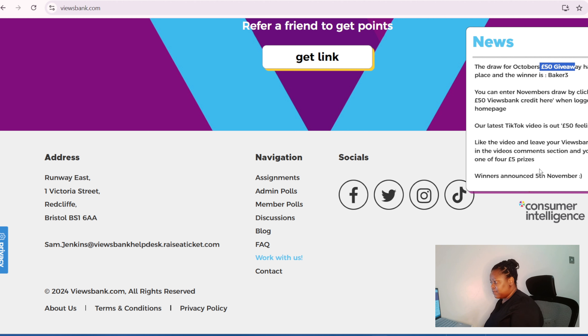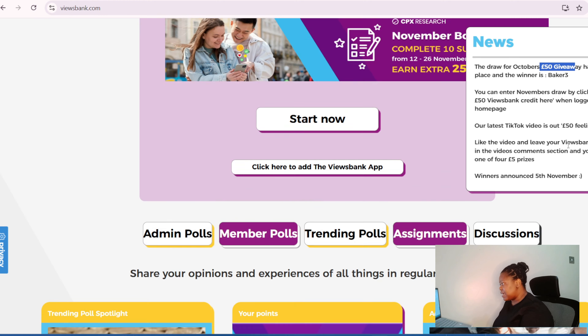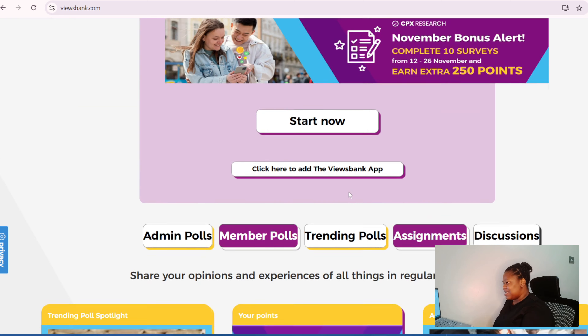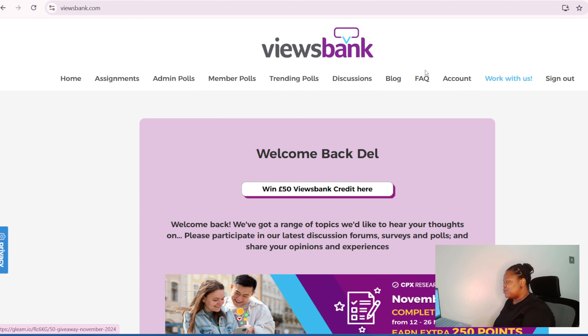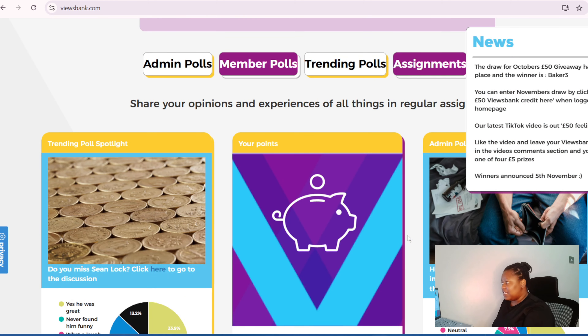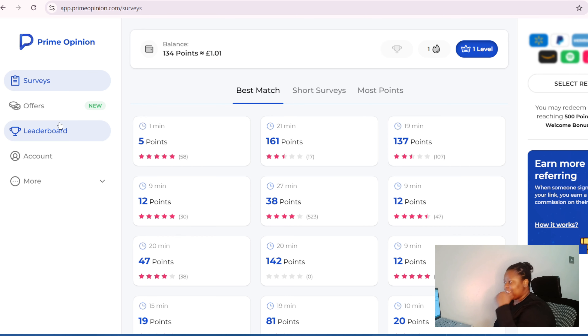Instead of sitting at home searching for jobs that aren't coming, why not sign up — if you're in the UK, sign up. Just dedicate a few times per day to complete a few surveys and get paid. That's it for this one.